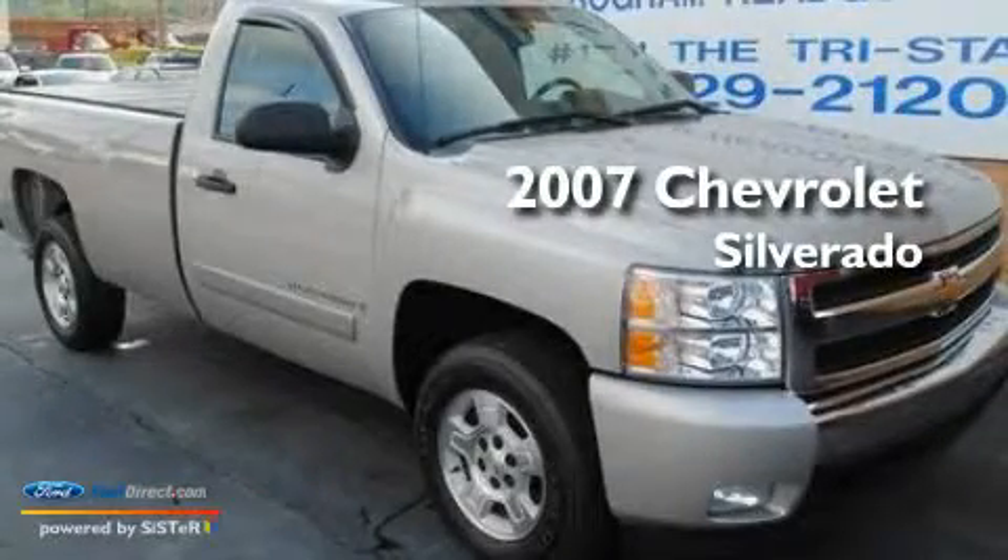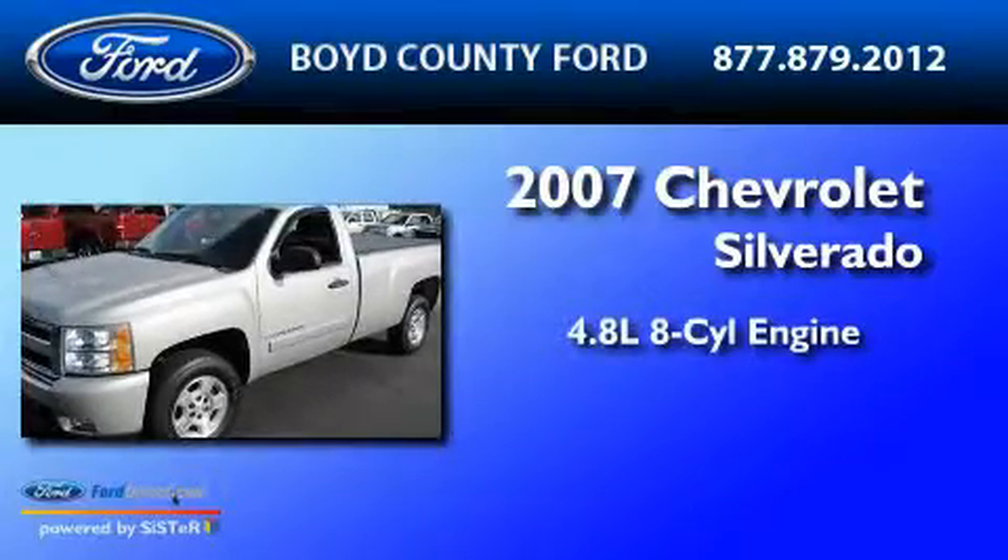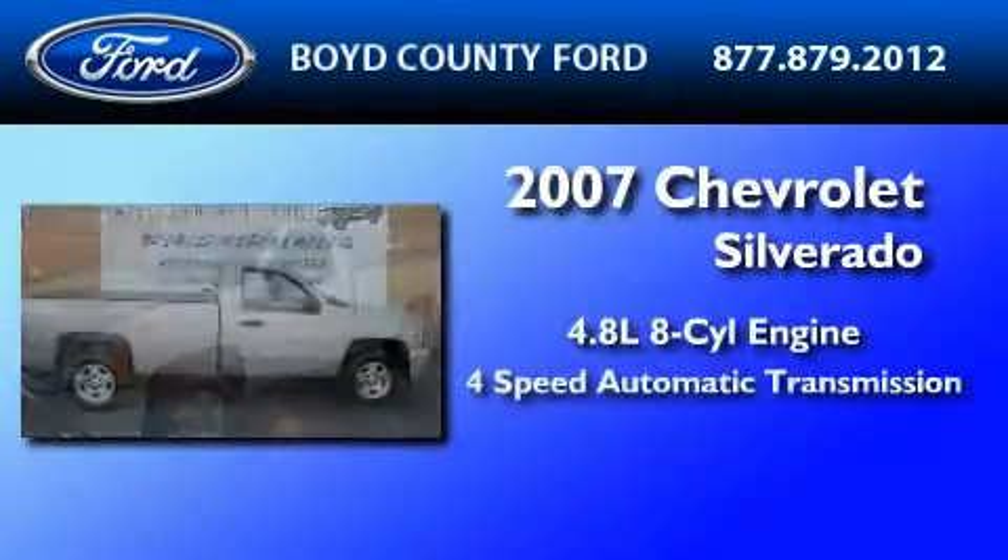This is a 2007 Chevrolet Silverado. It has a 4.8 liter 8-cylinder engine and a 4-speed automatic transmission.